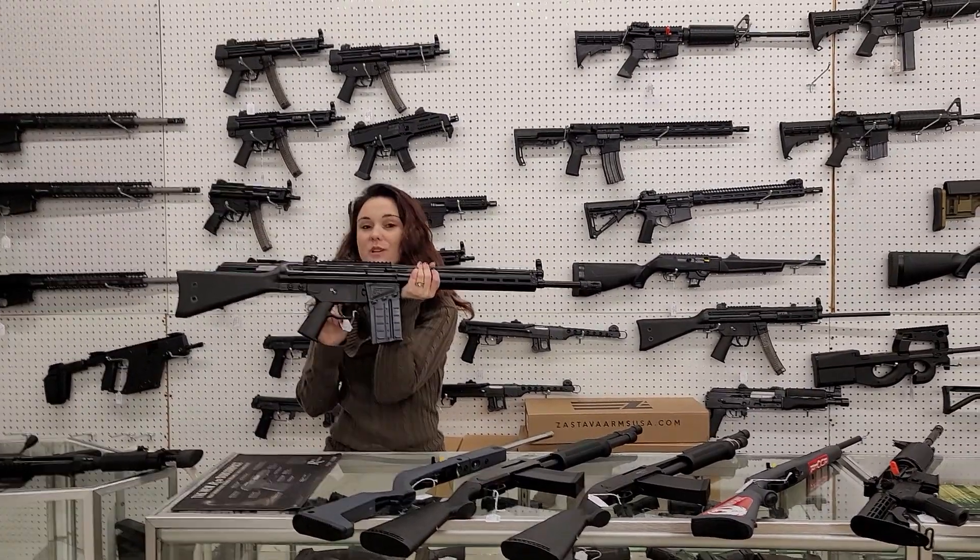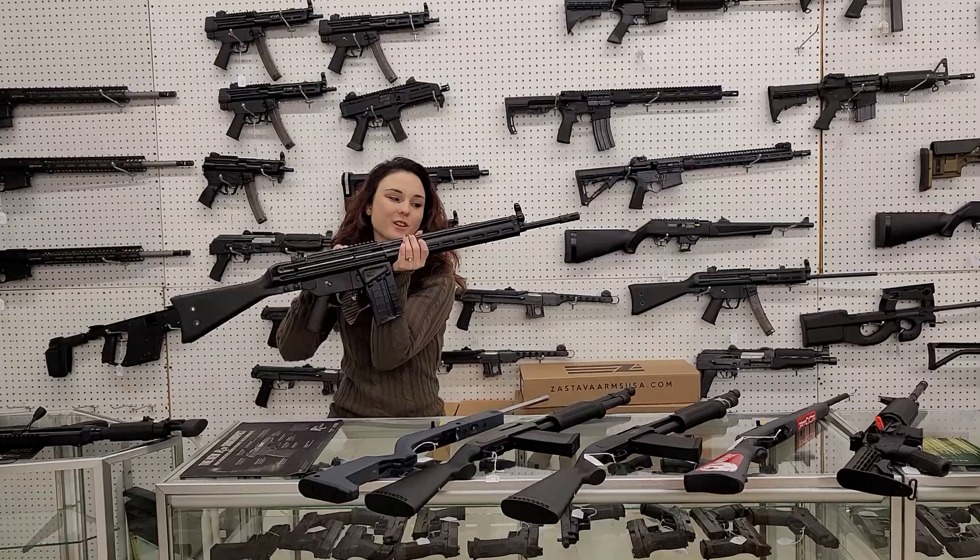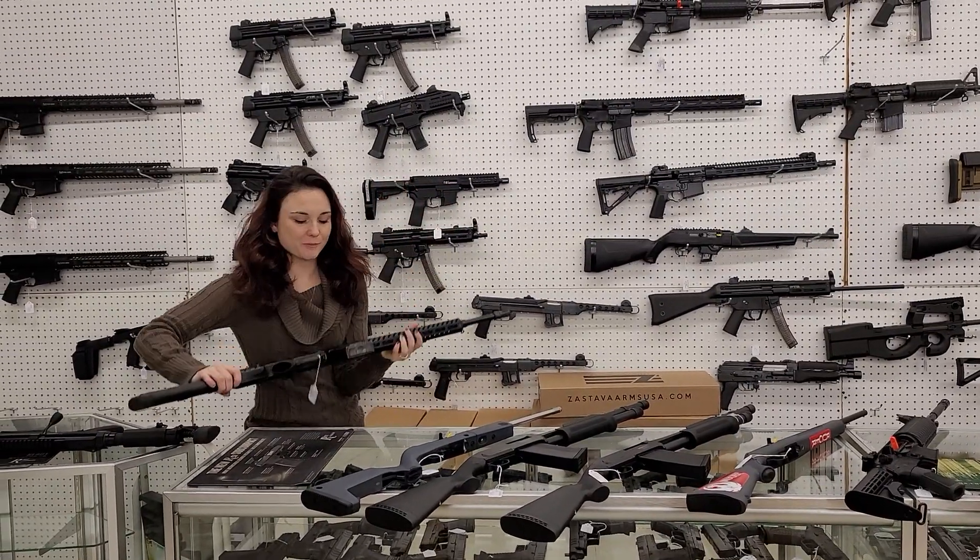Alright, PTR 91. This is their 308 — absolutely awesome y'all. These things are front charge. They're 1,300 plus tags.